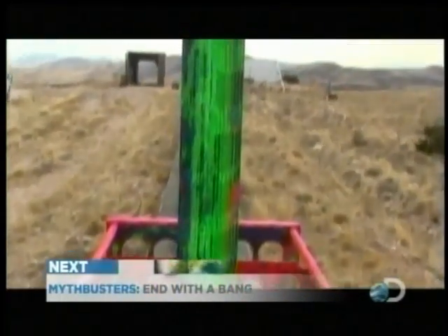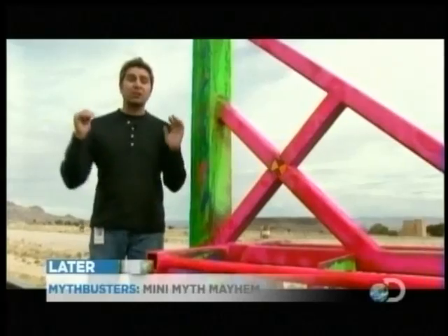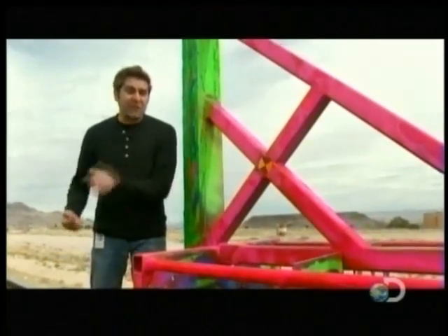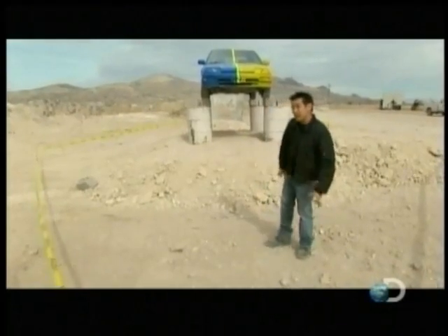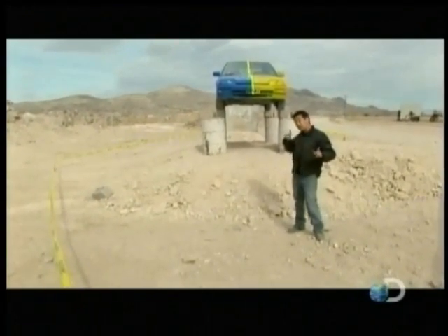This is the final experiment for Snow Plow, and this is how it's going to go down. This is our super plow that we're going to load up with 12 rockets. It's going to propel this sled 750 feet down the track going 500 miles an hour. We actually need the sled to travel 770 feet, because for the last 20 feet it's going to come off the track and fly through the air.